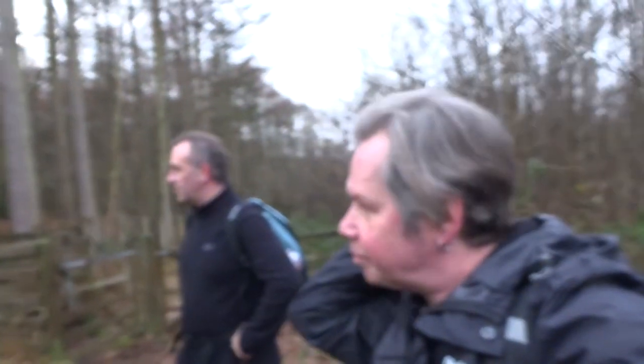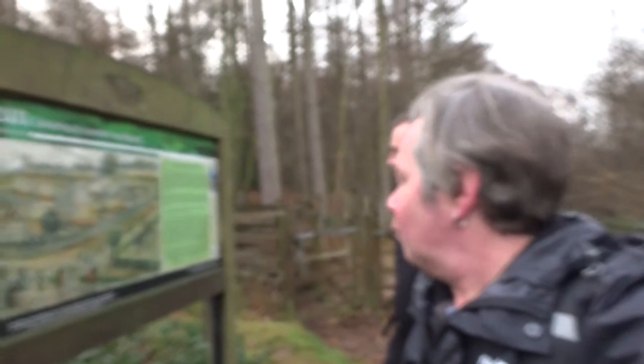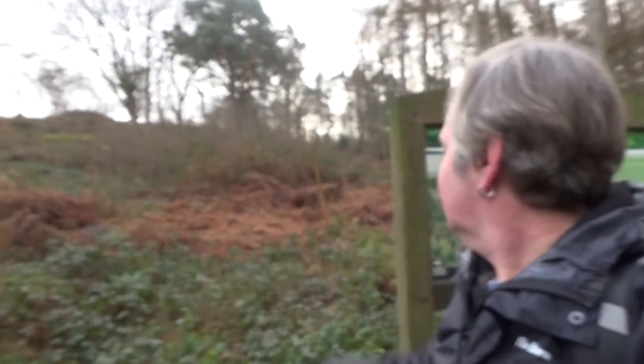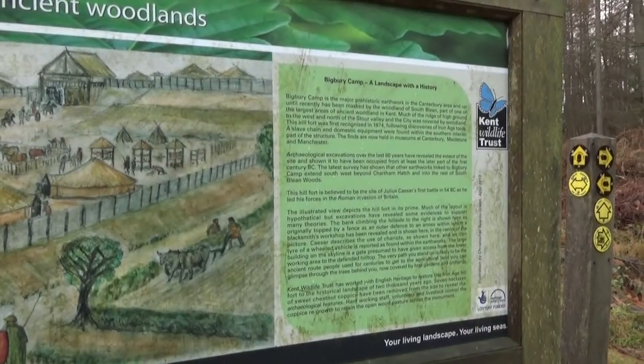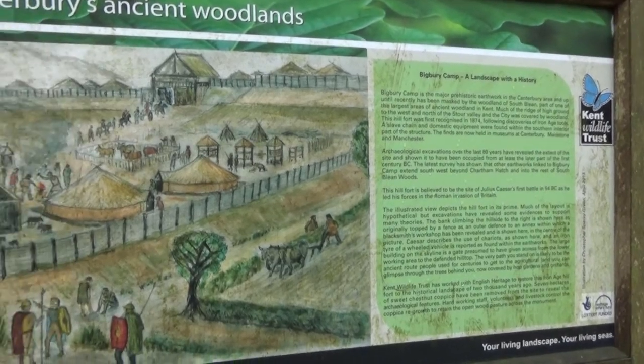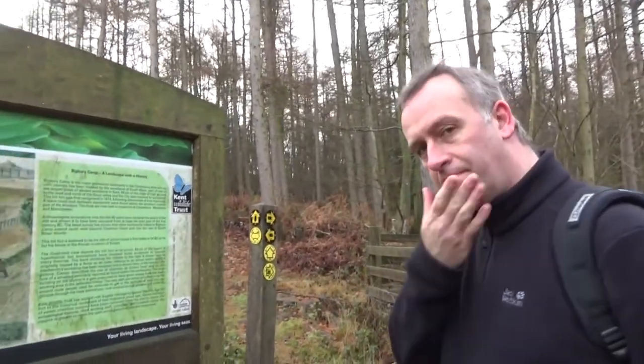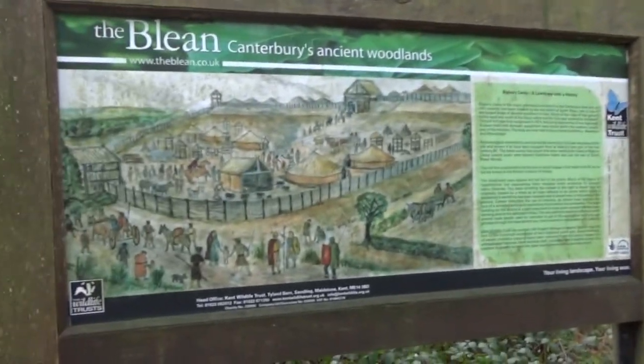So we're at Bigbury Hill Fort, which is obviously up there. It's a major prehistoric earthwork from at least the latter part of the first century BC, and it's been masked by the woodlands of South Blean. We're not going up there — we're going that way. We're nearly in Canterbury and it's only lunchtime. You can see how it goes up and then down again — that's the hill fort.